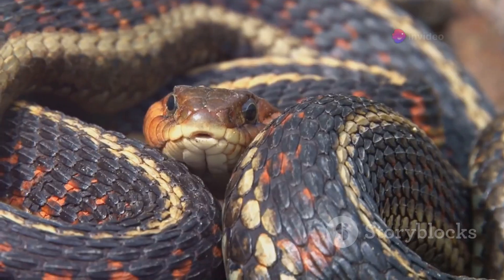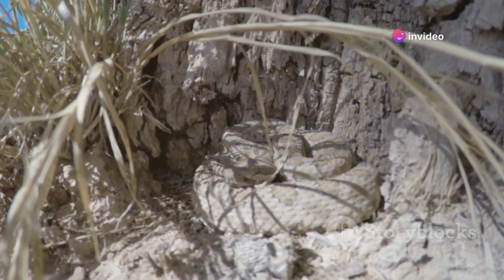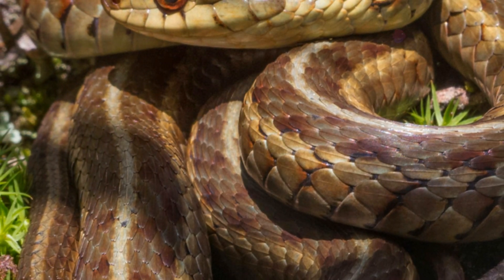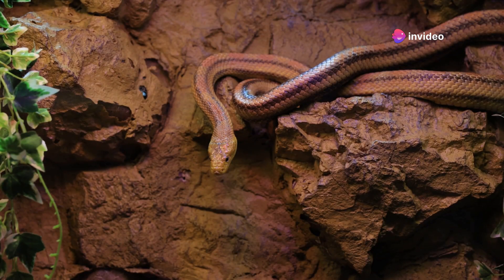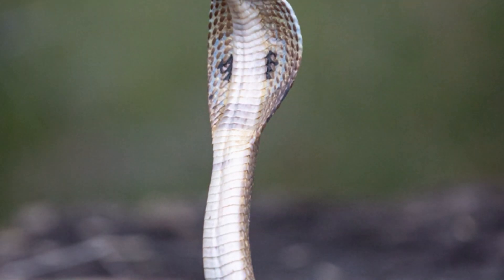One of the most common and variable body signals in snakes is coiling. Coiling can mean different things depending on the context and the snake's environment. When a snake is coiled tightly with its head positioned alertly, it often indicates that the snake is in a defensive or aggressive state. This posture allows the snake to strike quickly if it feels threatened. Recognizing this behavior is crucial, as it signifies that you should give the snake space and avoid any sudden movements.